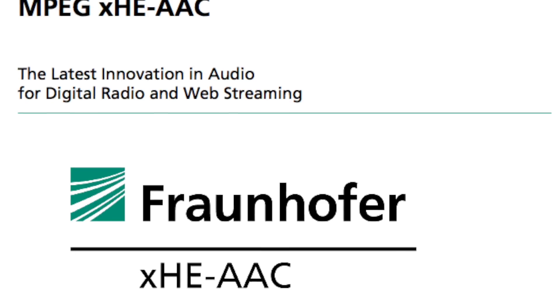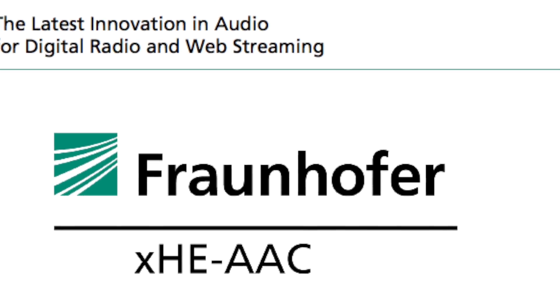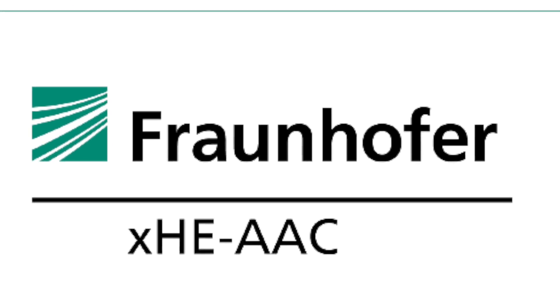Alex or Alexander? It's Alex. Okay. Here at the show, at the IBC, you're showing off a number of technologies, but one of them is a technology that Telos has in some of our streaming encoders. And that's this codec that's called XHE AAC — Extended High Efficiency AAC. That's a mouthful. Yes, it is.